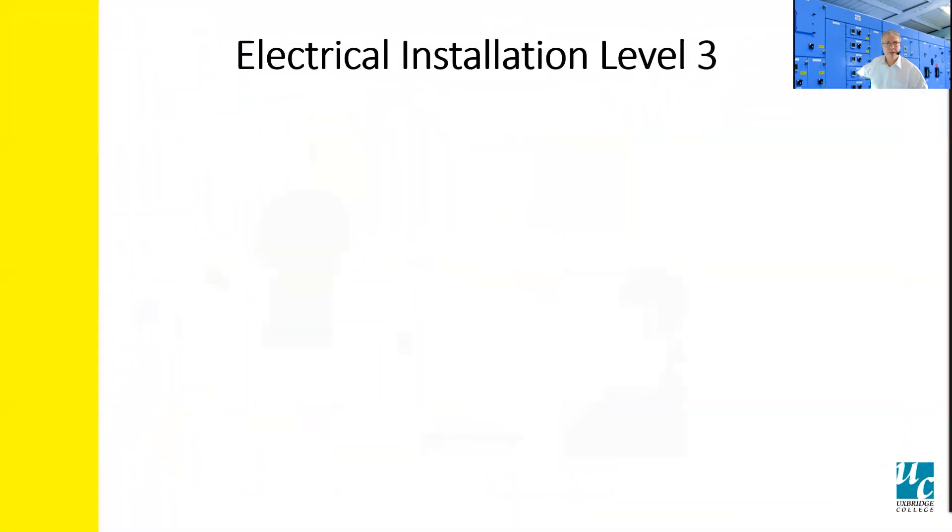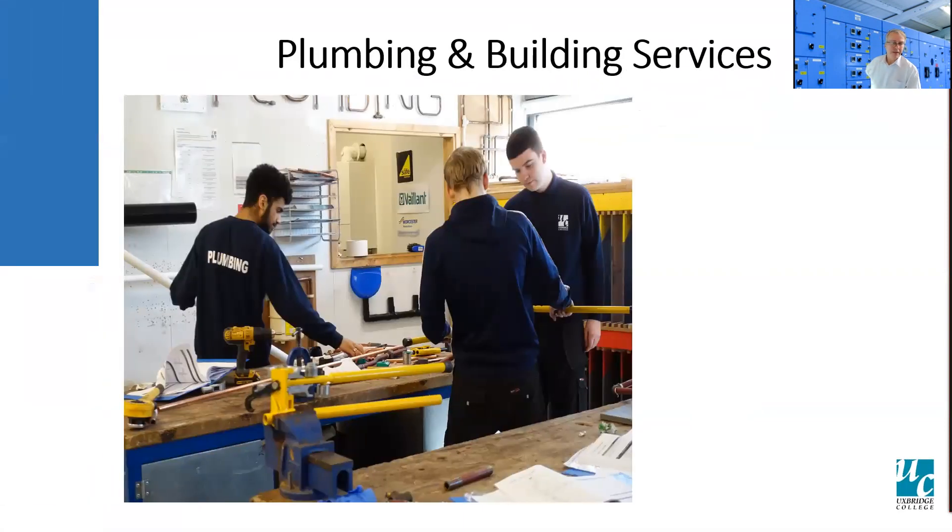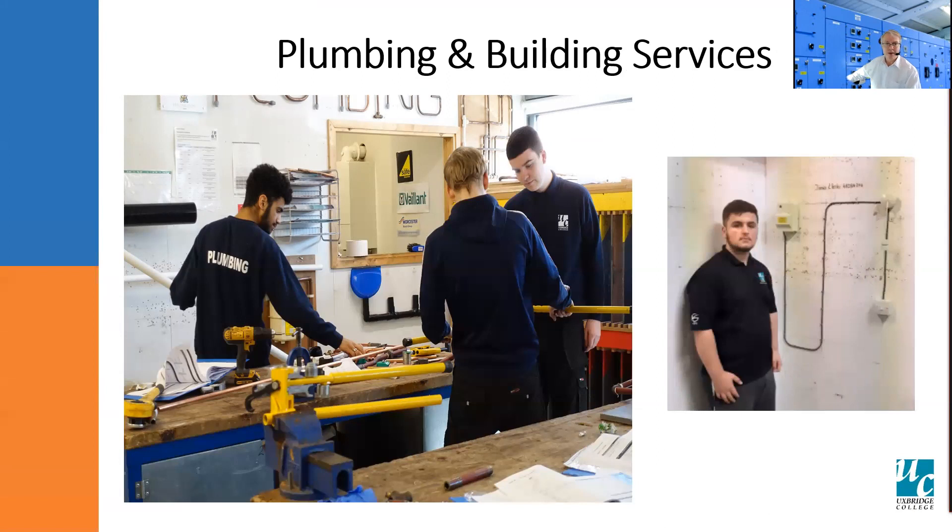Here are some examples of our level two students undertaking work in the bays and on little rigs — they're showing they're proud of their work. They do this work ready for their final assessments, which are undertaken within the workshop by the tutors. With the level threes, we've got slightly more advanced and technical work displayed. With plumbing and building services, here are some of the guys preparing set pieces for their portfolio and some bay work for the level one building services. The building services level one contains three elements: plumbing, electrical, and refrigeration.